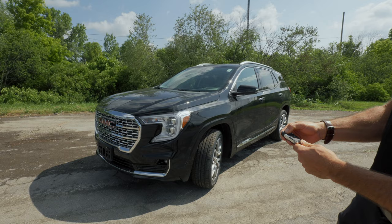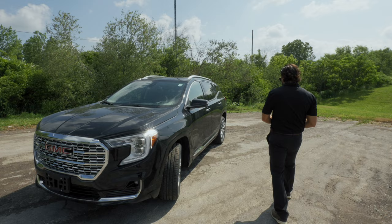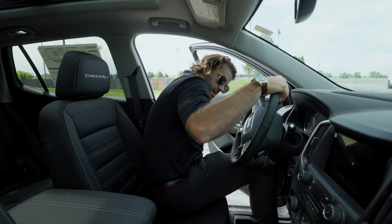Before you jump in, you can remote start the vehicle — just push that button and it starts right up. Now we're ready to go. You can warm the car up or get it cooled down on a hot day like today. Let's jump in and look at the main business area.